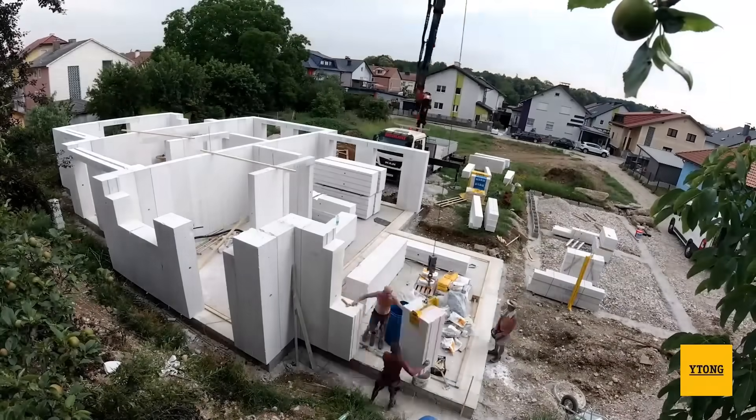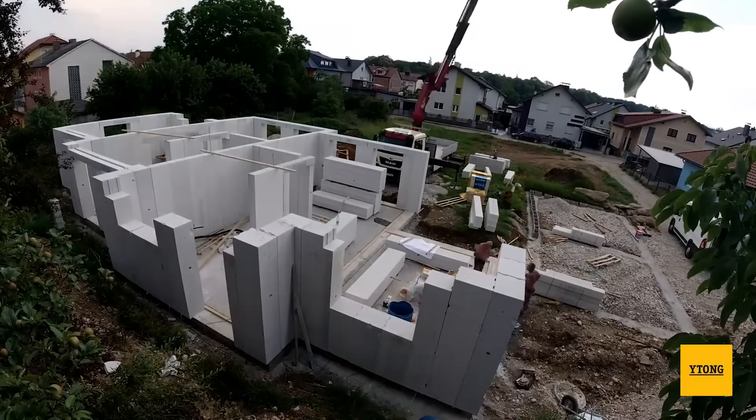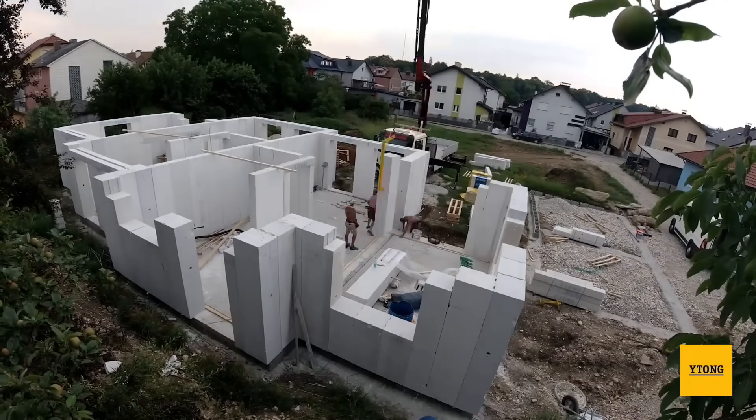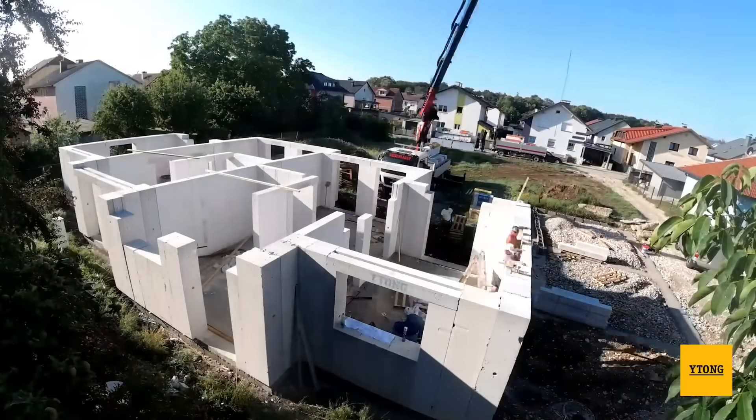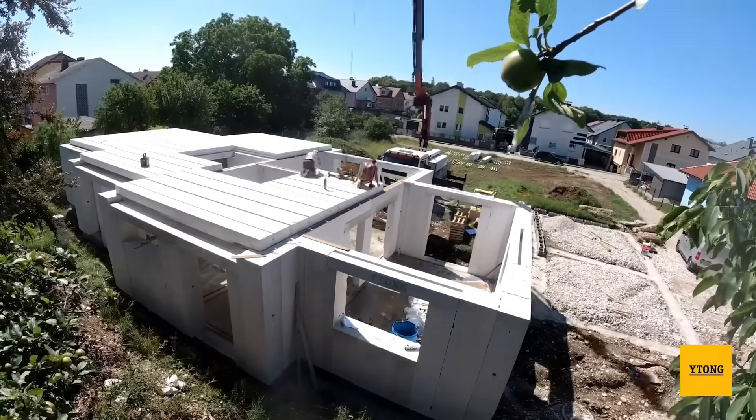Additionally, these blocks are highly workable for cutting, drilling, and customization. They demonstrate superior resistance to frost and fire while being environmentally sustainable and free from harmful substances.